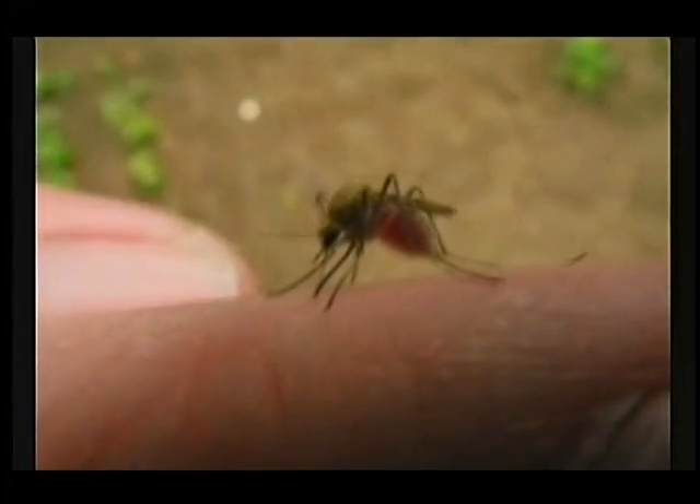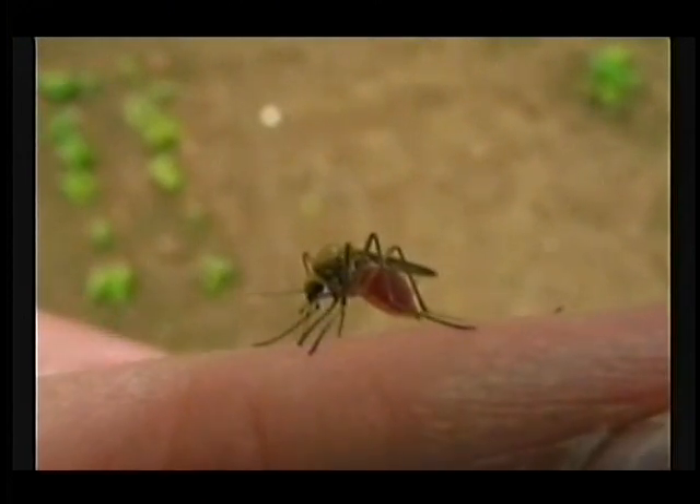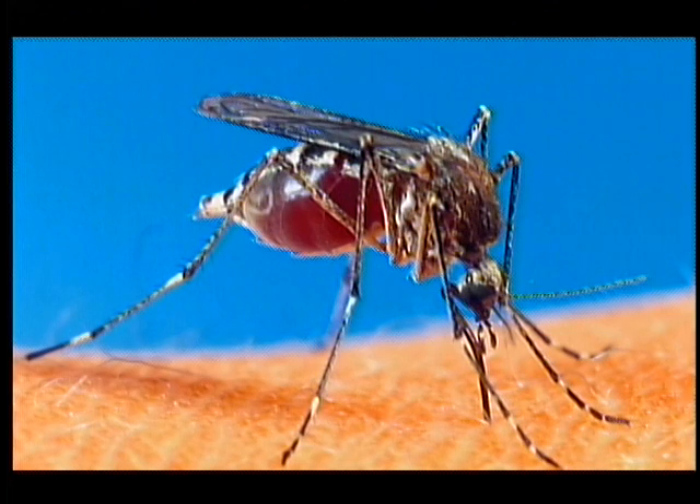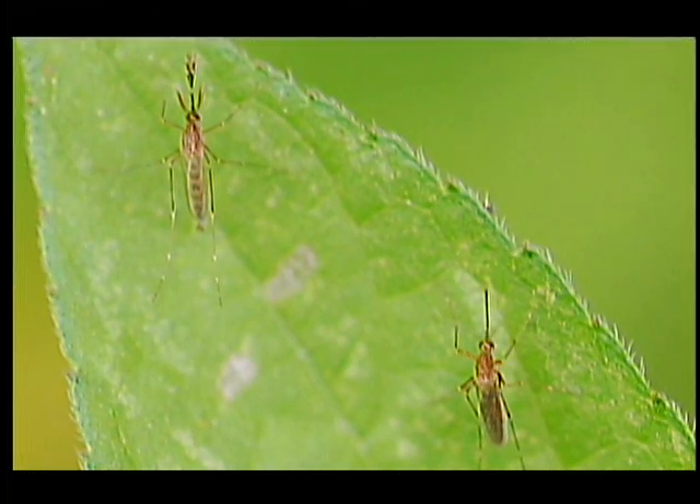It's only the females that bite humans or warm-blooded animals, because they're the ones that have to have a blood meal in order to make sure the eggs are viable. The male mosquitoes actually just feed on plant sap.